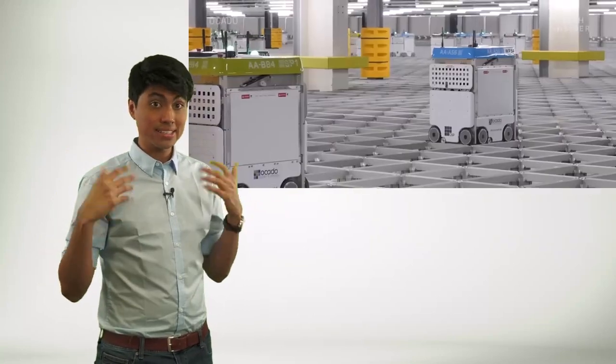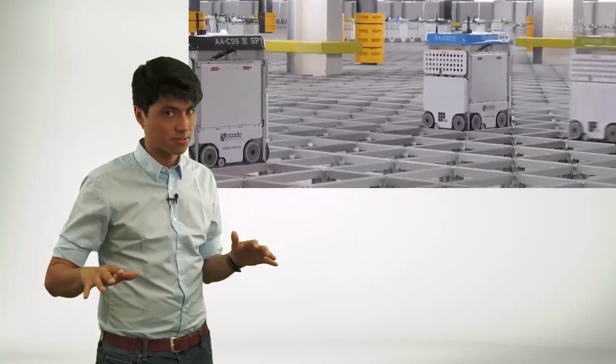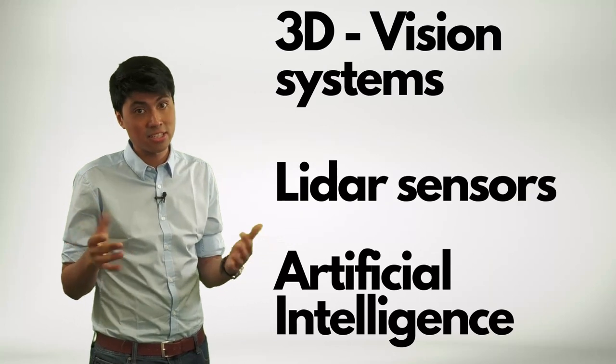Ocado designed its robots to lift and move large containers filled with groceries. The company uses a combination of 3D vision systems, LiDAR sensors, and artificial intelligence. These robots can quickly and accurately locate specific items within the warehouse. The robots and central control system can also communicate with each other to ensure efficient task allocation and collision avoidance.